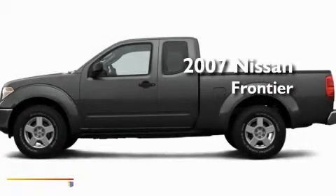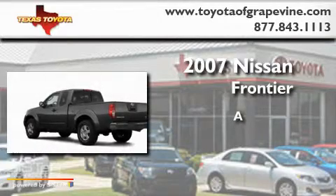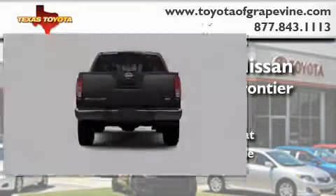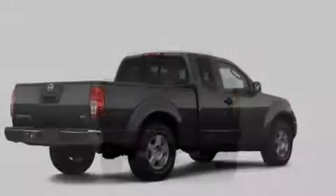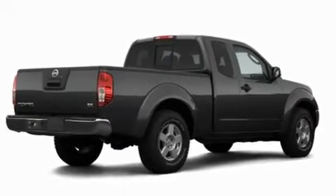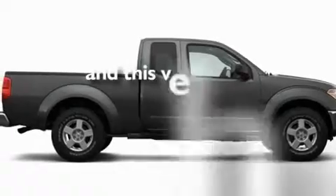This is a 2007 Nissan Frontier. Its top features include a rear window defroster, a bed liner, a low tire pressure indicator, an anti-lock braking system, side impact door beams, and this vehicle has fewer than 56,000 miles on the odometer.